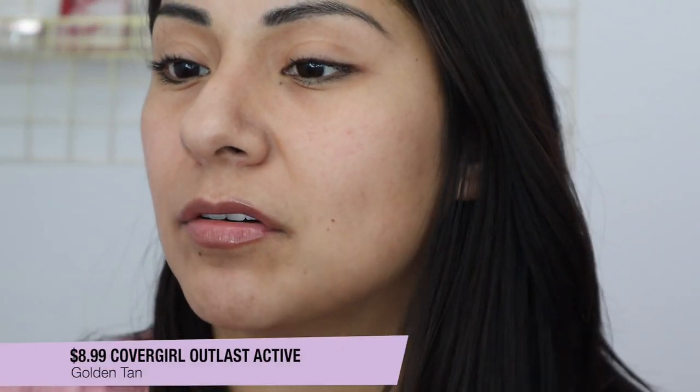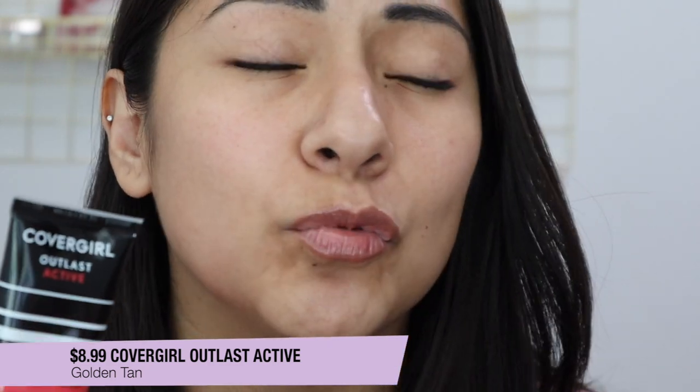Next up is CoverGirl and this is the CoverGirl Outlast Active — I made a video on this and it's a really, really nice foundation. I actually think it's a hidden gem because I don't see a lot of people talking about it and I loved it a lot. This is in the shade number 857 Golden Tan. For some reason this shade actually works for me once everything's done and powdered — it's kind of their best match within a wacky shade range.